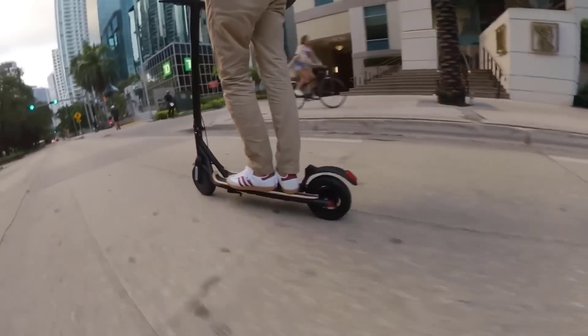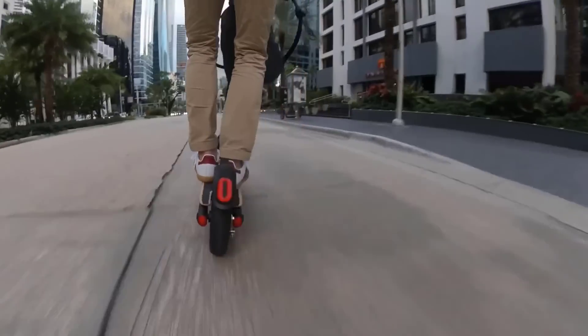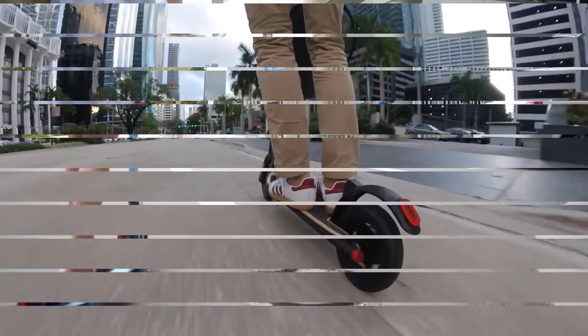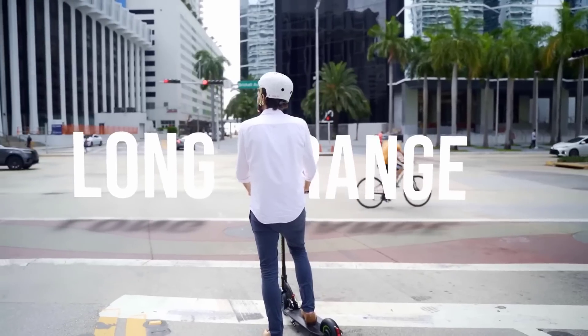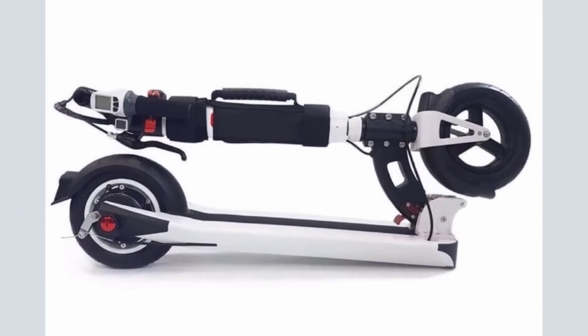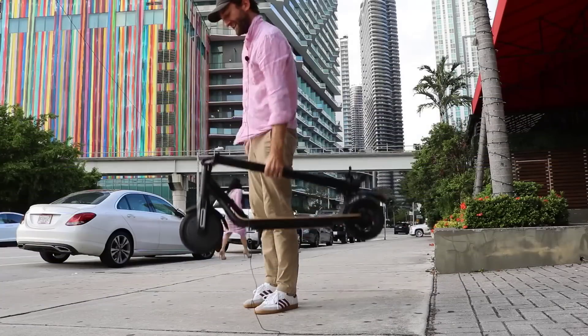The modern adult electric scooter market is one of big variety. It is certainly a challenge to find out what the best electric scooters for adults are. This is especially true for beginners. Luckily, we are here to make the search for a new e-scooter as easy as possible. There are many products available to choose from, each with different characteristics, benefits, and prices.